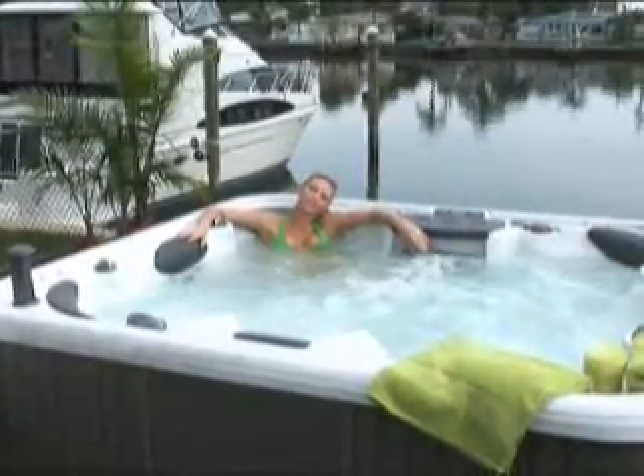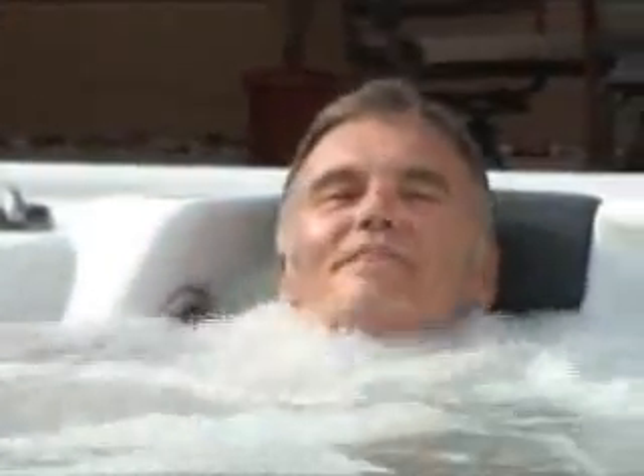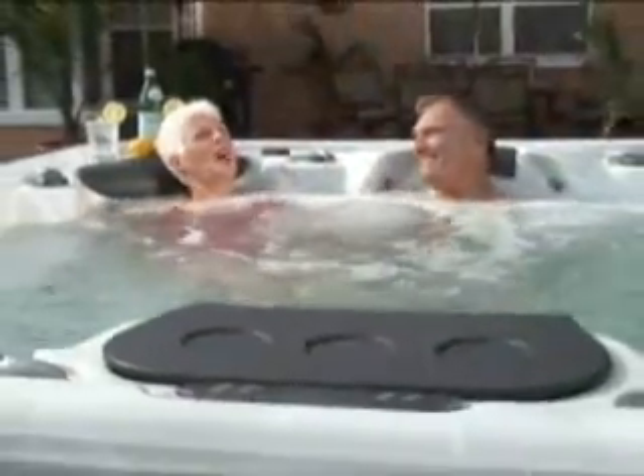Used by professional athletes and trainers for years, there's nothing like hydrotherapy to relieve sore muscles and joints. The alliance of heat, massage, and buoyancy delivers a sensation that not only relaxes the mind and body, but also heals.